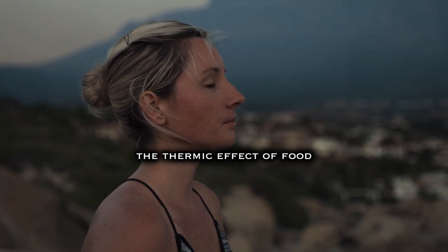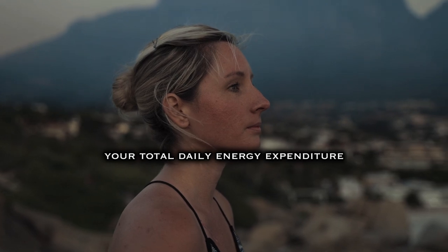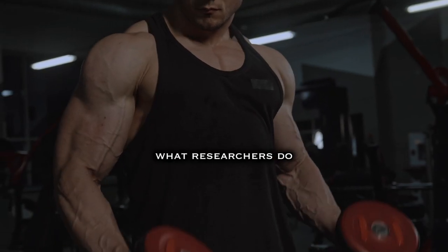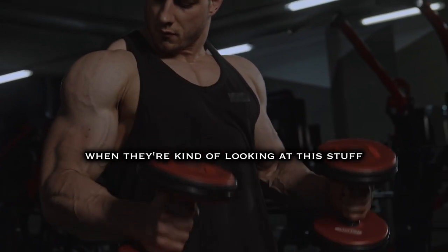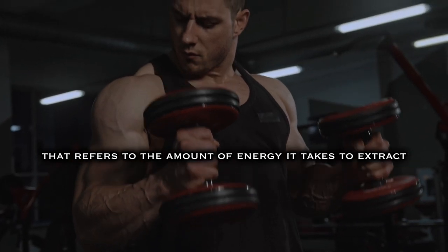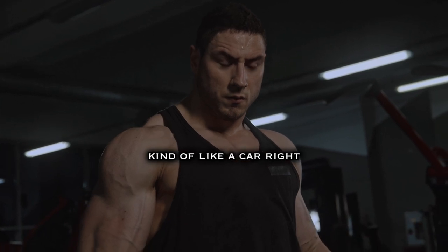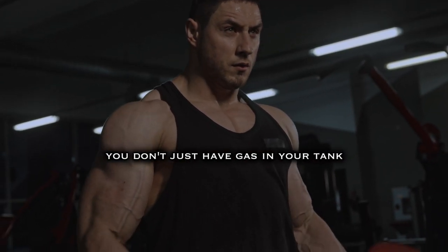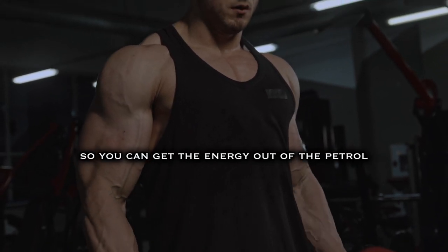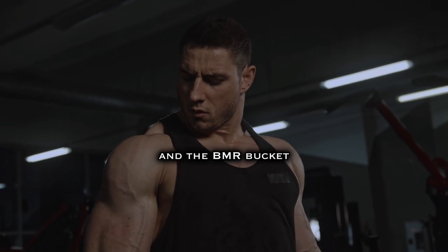Then you have the thermic effect of food — TEF — which is a relatively small percentage of your total energy expenditure, about 5 to 10%, and very difficult to measure. Researchers typically use a constant that refers to the amount of energy it takes to extract the energy out of food. Think about your body like a car: you don't just have gas in your tank and it spontaneously starts — you need a battery, you put in energy to get the energy out. That's the TEF and RMR buckets.